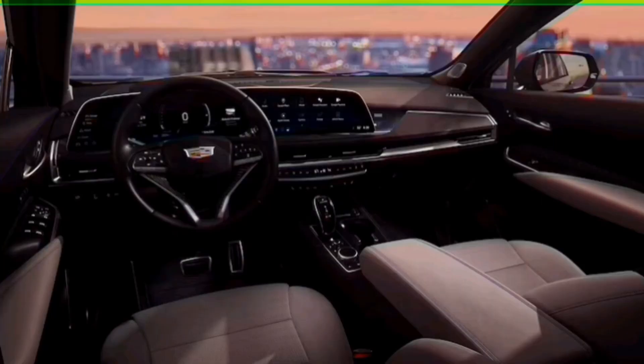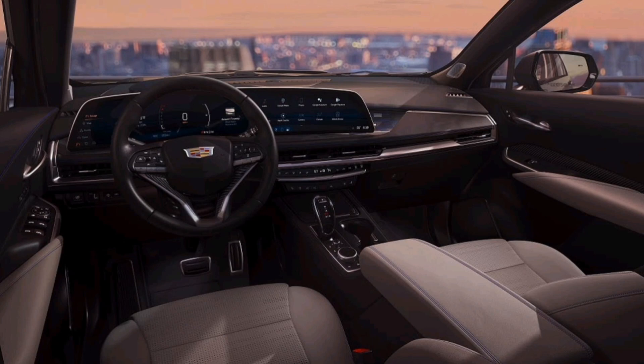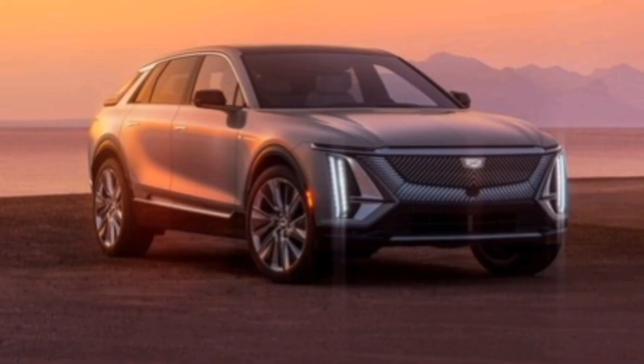Despite inventory shortages in the first half of 2022, the XT4 gained market share in the U.S. last year, as did Cadillac's shrinking lineup of sedans. Harvey is hoping the combination of supply shortages working themselves out and the refresh of the XT4 will help it gain on its competitors and move a little higher up that podium.